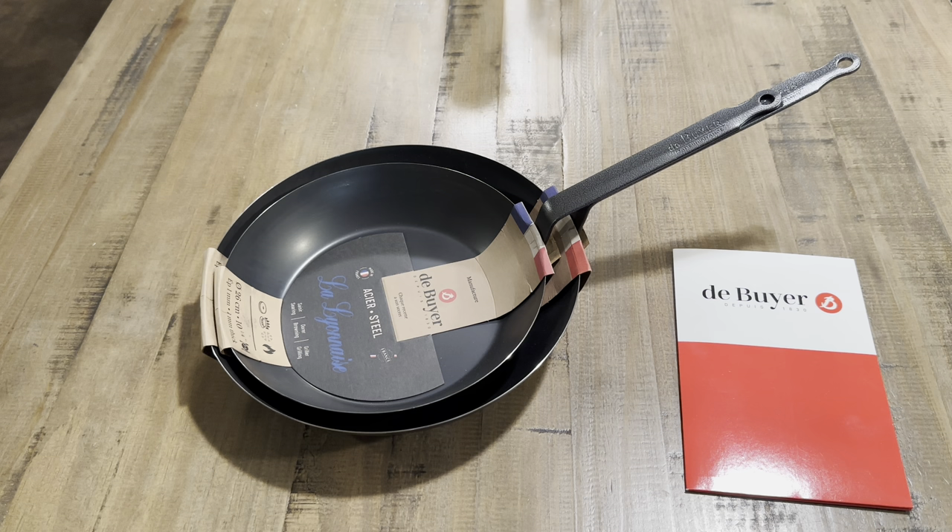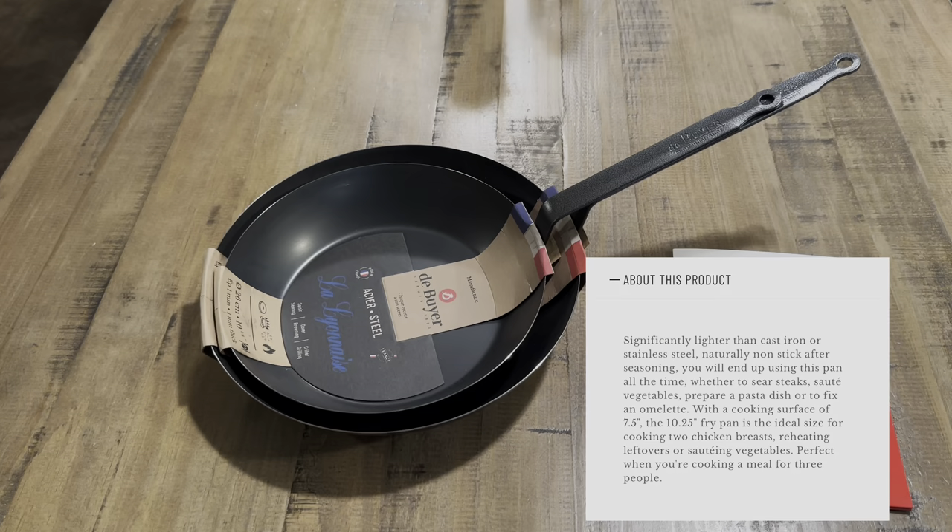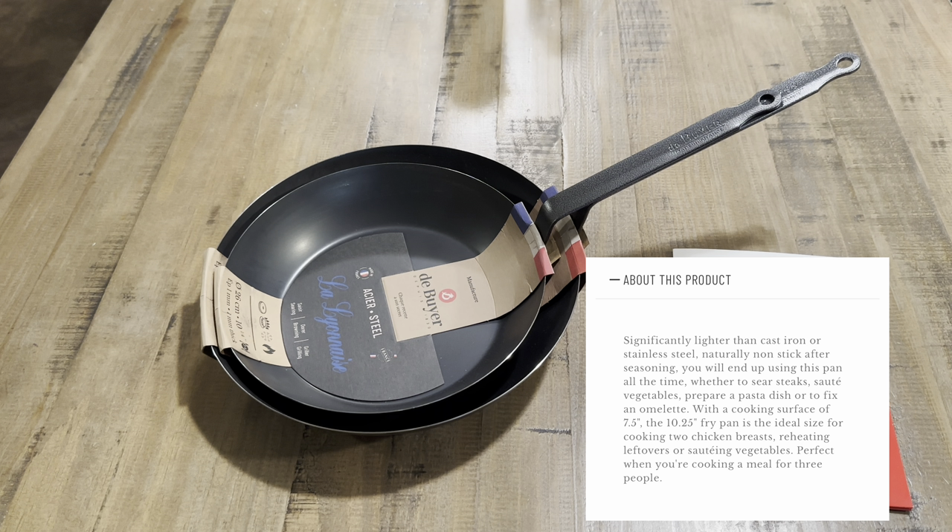The La Lyonnaise blue carbon steel fry pan — the 10 and a quarter inch — retails for 40 US dollars, which I think is a very good price. It is significantly lighter than cast iron or stainless steel and becomes naturally non-stick after seasoning. You'll use this pan all the time, whether to sear steaks, sauté vegetables, prepare a pasta dish, or fix an omelet. With a cooking surface of 7.5 inches, the 10 and a quarter inch is ideal for cooking two chicken breasts, reheating leftovers, or sautéing vegetables.